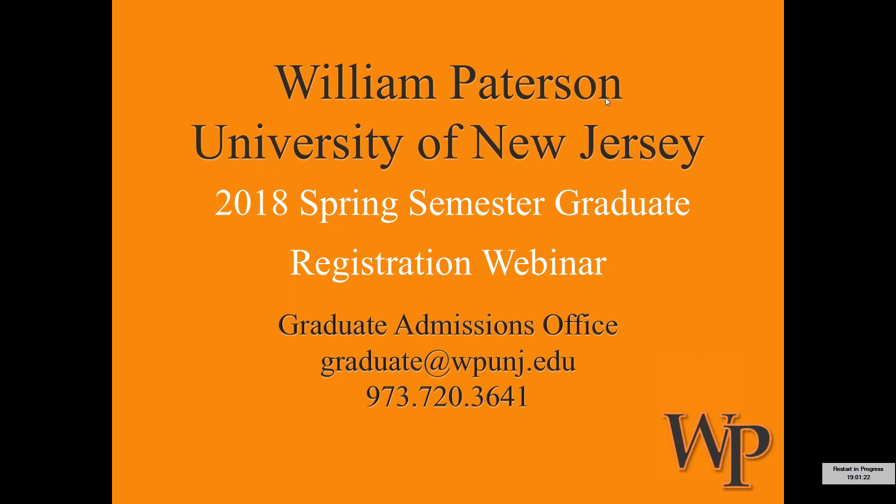First and foremost, congratulations on your acceptance. I assume if you're here you either have not registered for courses online before at William Patterson, or it's been some time since you've done so. Certainly I hope that we can give you a quick refresher or walk you through the process step by step, so whether you choose to register for classes this evening, this weekend, or when you have some free time, you'll know exactly what to look for and be able to solve any issues that might pop up.